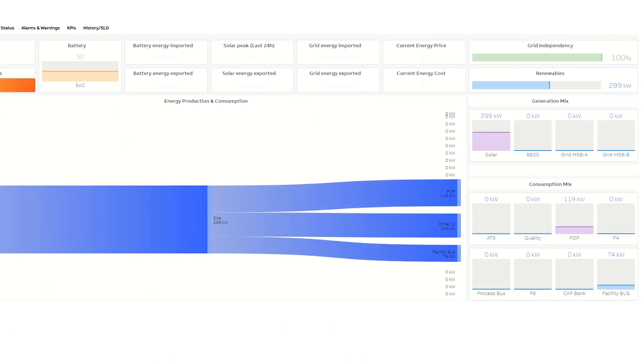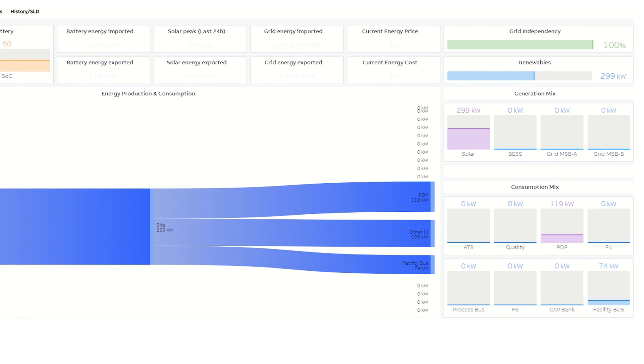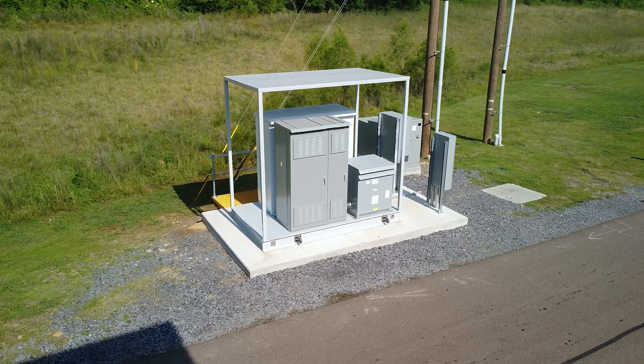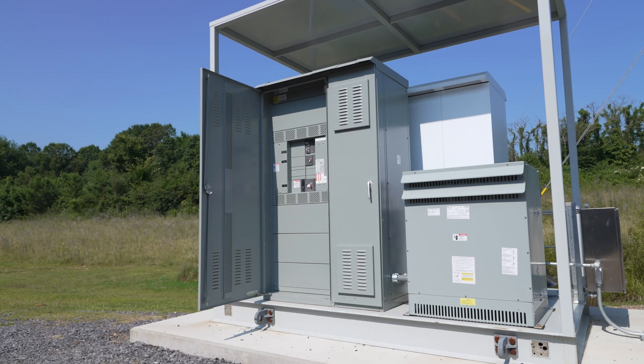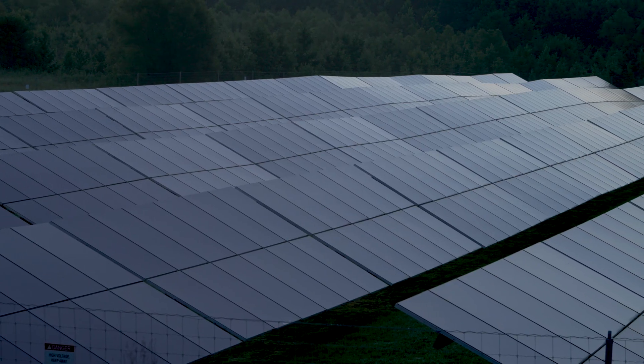ABB's OptiMax balances on-site solar with power coming from the local grid. It also controls the battery energy storage system, which in turn helps to optimize the solar array, storing energy for use when the sun goes down.